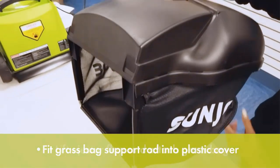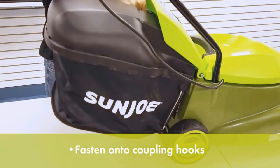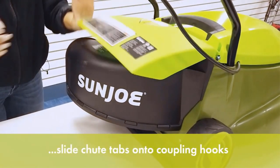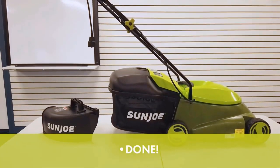And as with any corded model, you'll have to be diligent about keeping the cord from tangling or unplugging and avoid running it over. Note that this mower requires a 12 or 14-gauge exterior extension cord, which is not included.